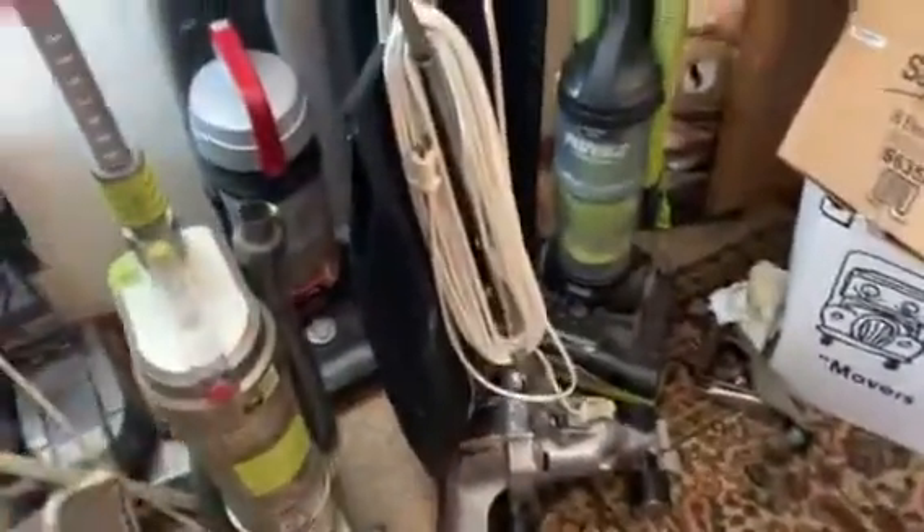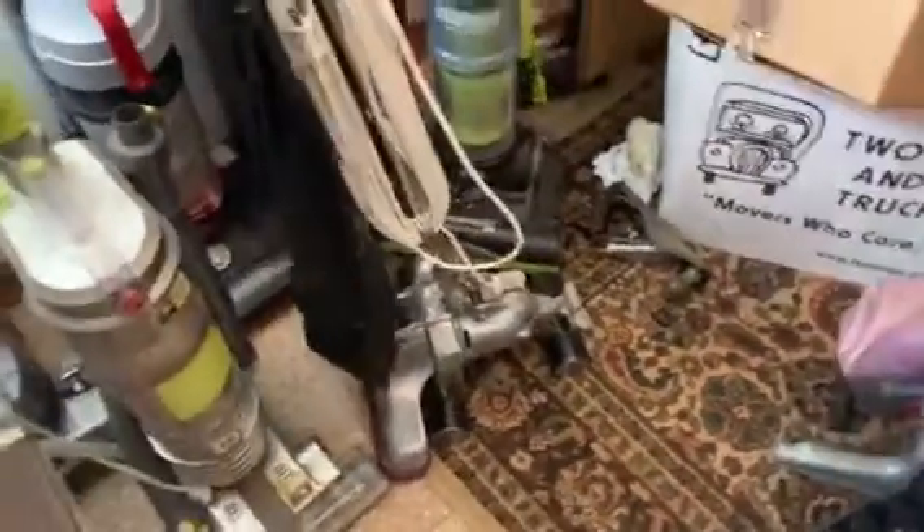This is my other Hoover power drive. It will not — no matter what you do — it will not release to recline back, so that's pretty much just a parts machine.